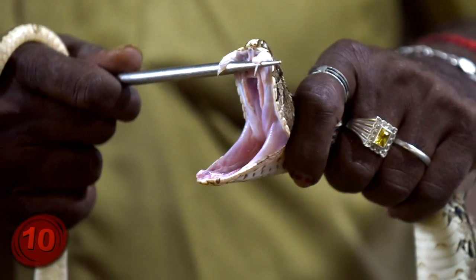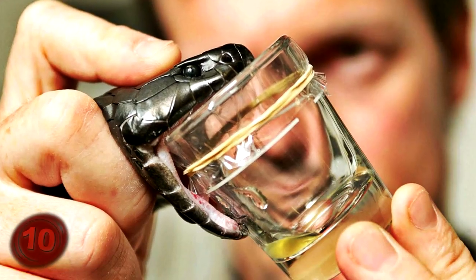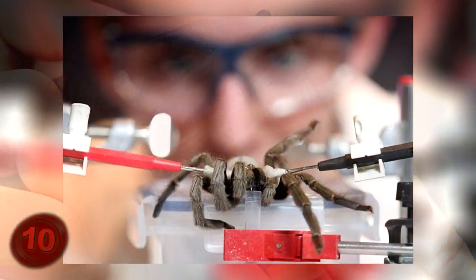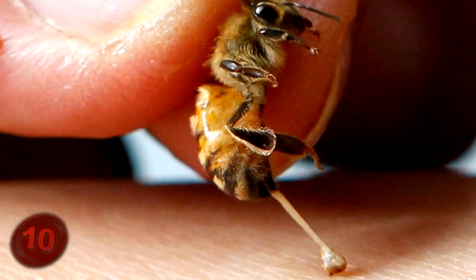The process of collecting the venom is interesting, too. Scientists have to basically grab the snake and force it to bite into something, essentially milking it of its own venom. The same goes for obtaining venom from a spider, or bee, or any number of other insects.